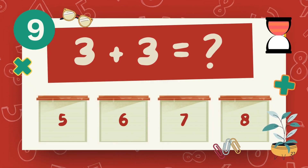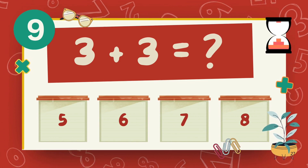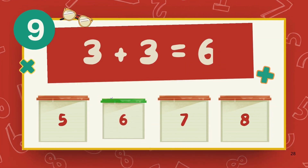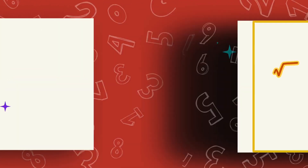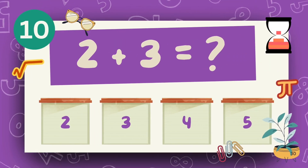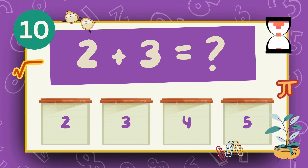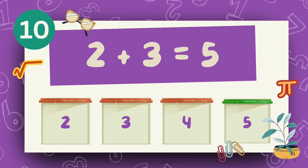What is 3 plus 3? The answer is 6. What is 2 plus 3? The answer is 5.